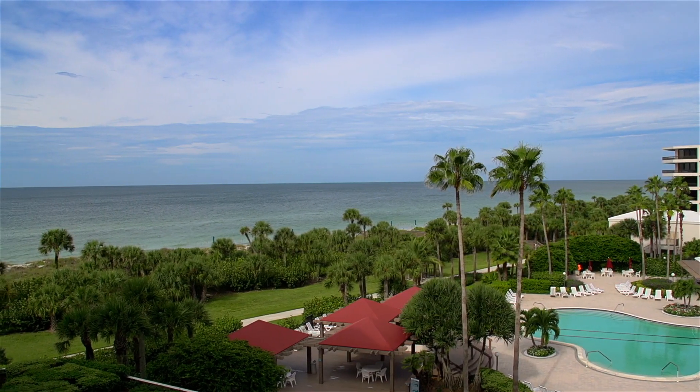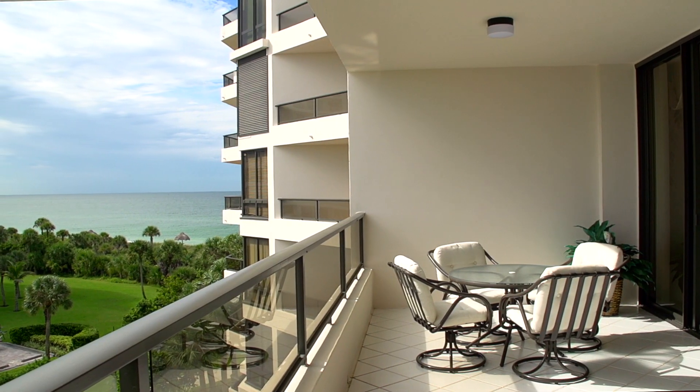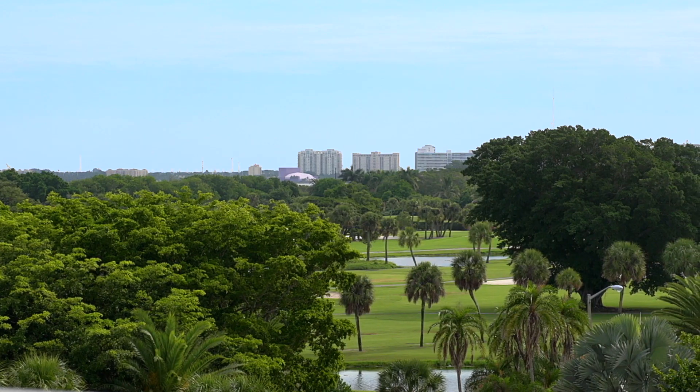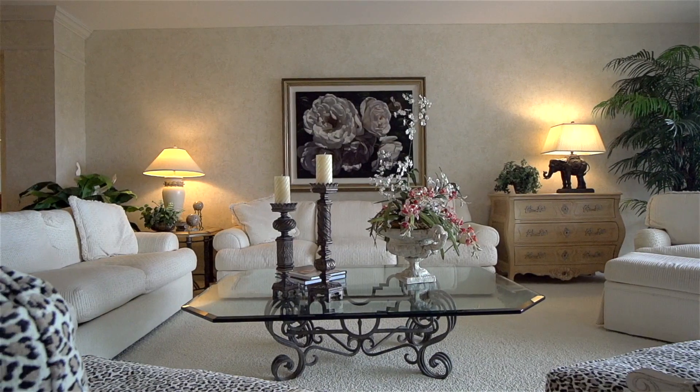You're going to love living at the Sanctuary, and this floor plan really has it all. It goes directly through the building, so you have gorgeous gulf views and sunsets looking to the north. And when you go to the other side, you can see downtown Sarasota, some of the gulf, and the island side golf course — so everything is here for you.